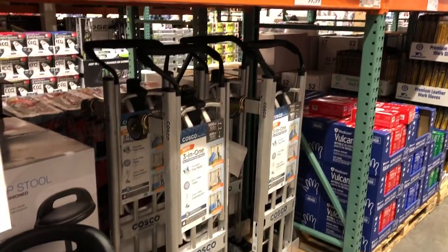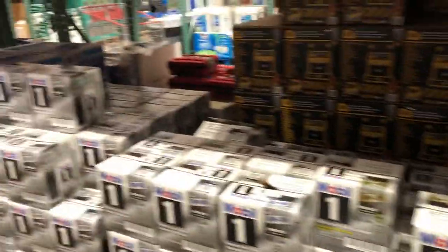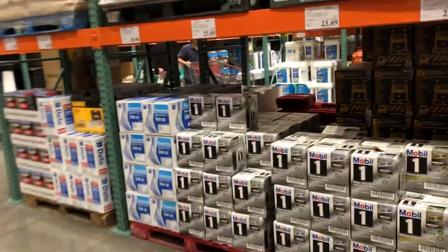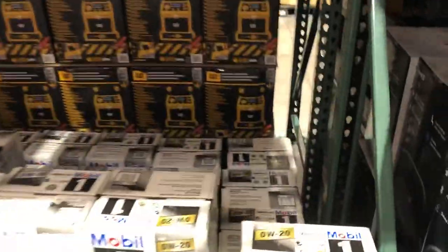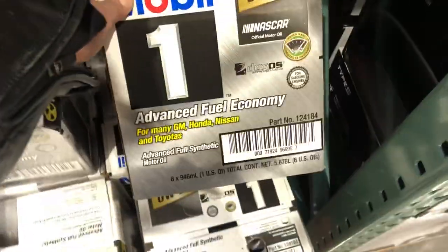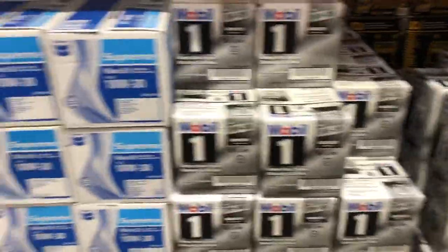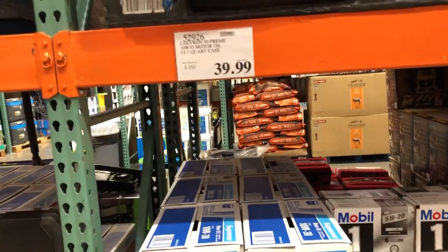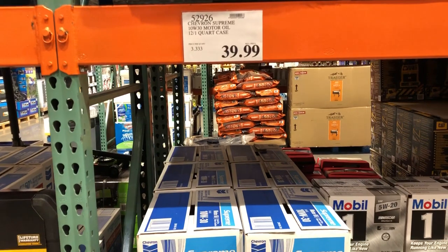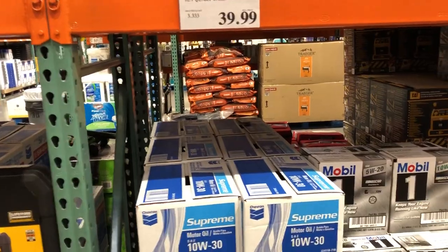There's a little three-in-one dolly hand truck, that's pretty nice, and a shop stool. Costco also sells oil. Six quarts for $23 — that's a pretty good deal if you like Mobil 1. This one here is 12 quarts for $40, which would be two oil changes for me, about $20-$25 per oil change. Not bad.